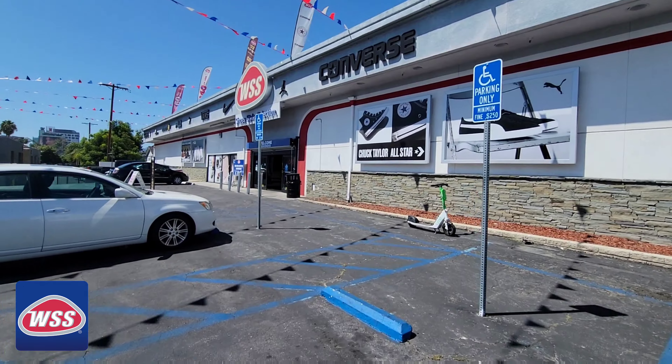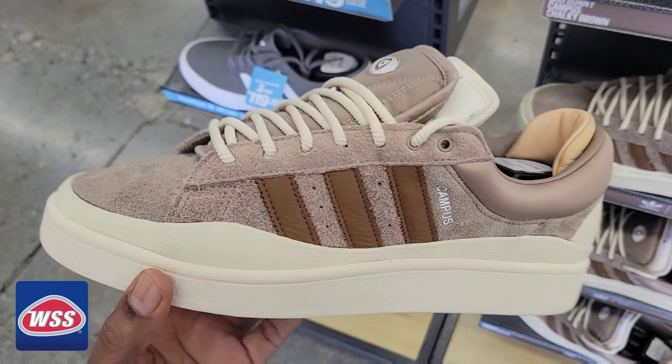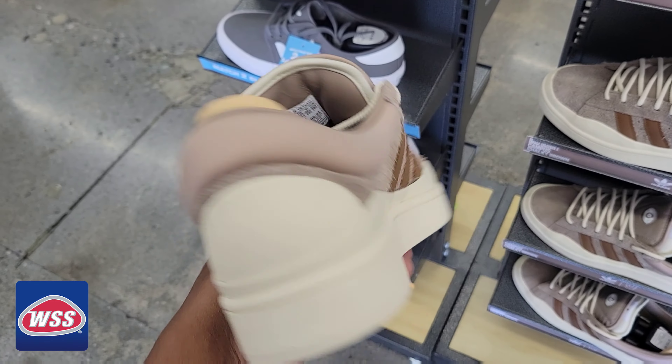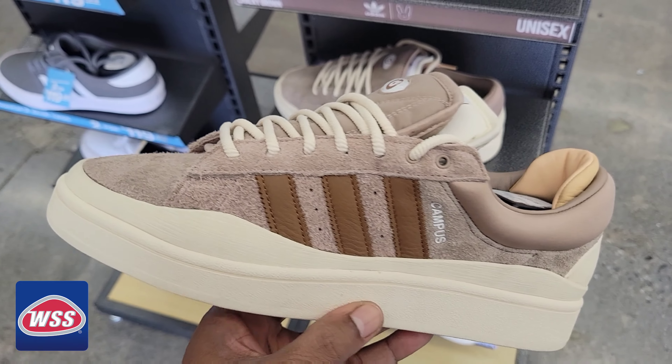Out here on Sunset, let's go ahead and check out this WSS and see what's good. As you walk in, they have some pairs of the Bad Bunny Campus also here on display — full retail, $159. Pretty good quality on these.